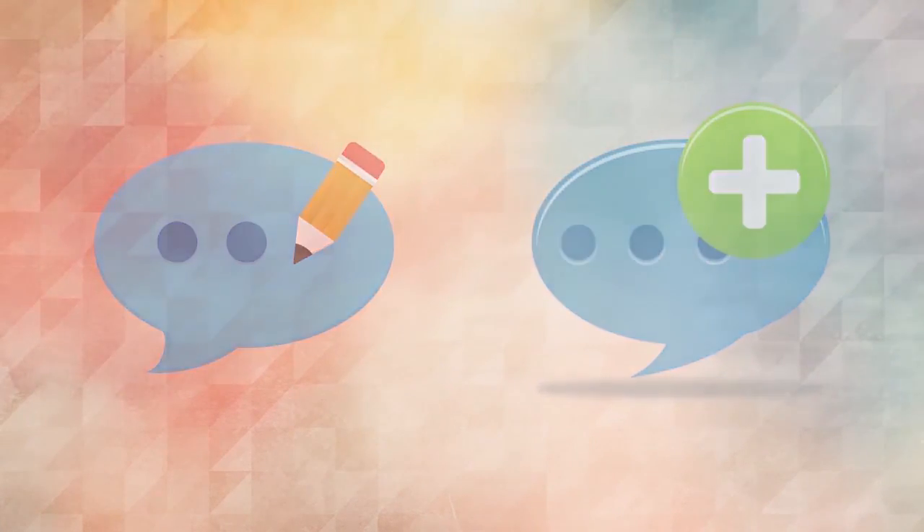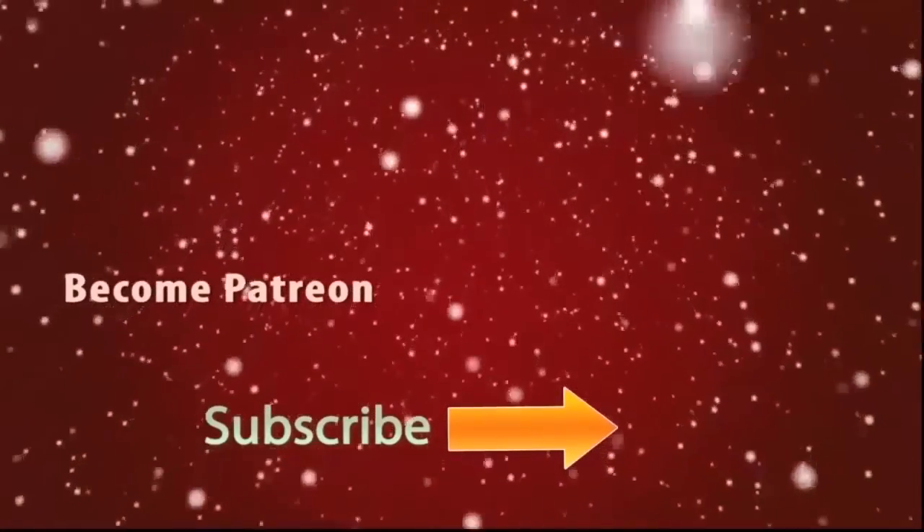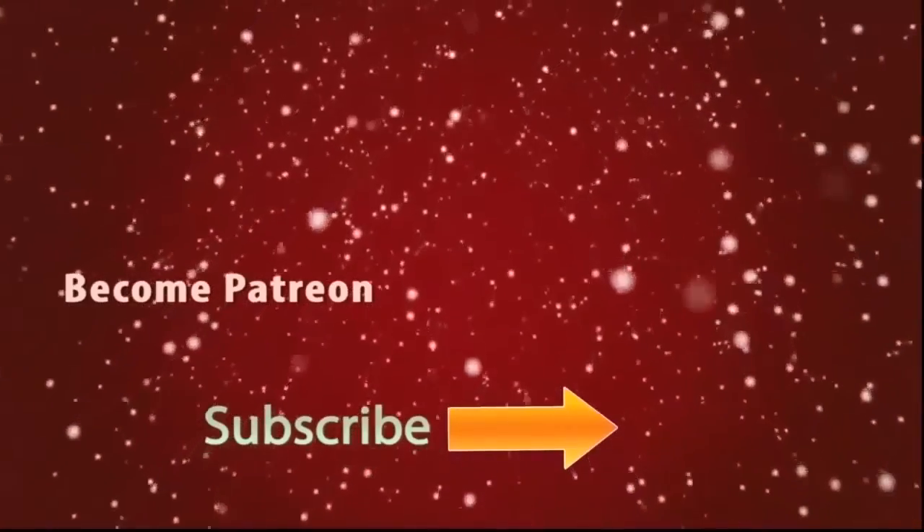Don't forget to comment your ideas about the video and what is the next video you need. Subscribe for updates with more latest videos. Also you can be my patron and help me to design more videos like this.